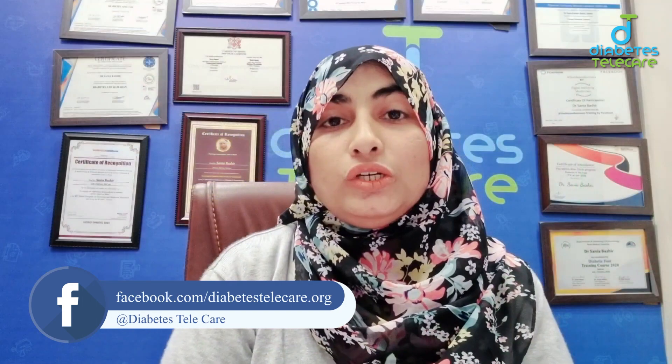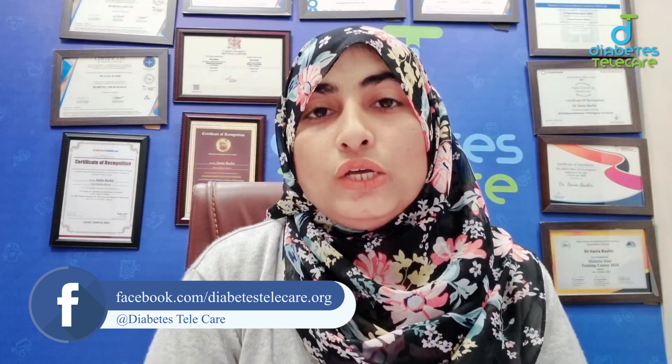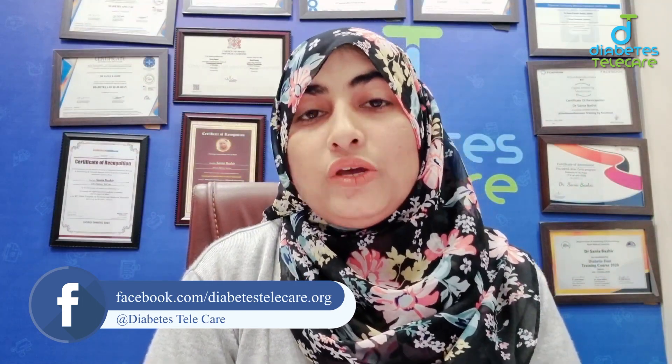Kashmiri chai is basically made from green tea leaves. For diabetic patients, some ingredients are very important. The first key tip is that you have to use low fat milk. At many stores you can get low fat or skimmed milk, and if you are making it at home, you can also use low fat milk.